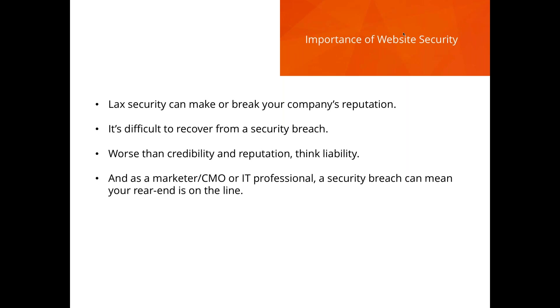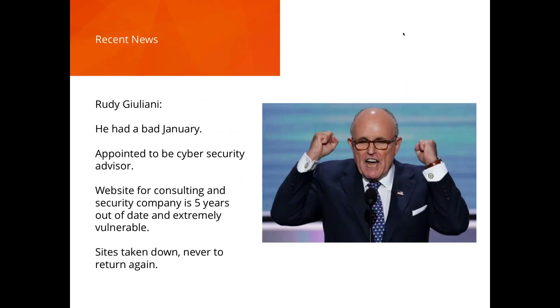Every time I talk to potential customers they say security matters, but it's like fourth or fifth on the list. In 2017 it really needs to be number one. Flexibility in any platform is important, but security has to be the number one concern.